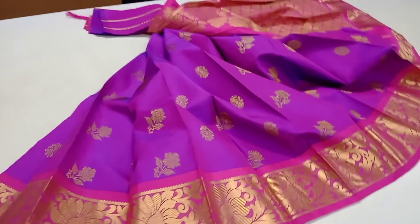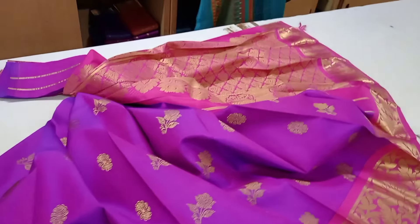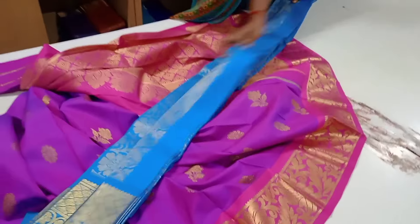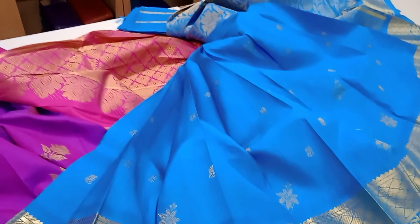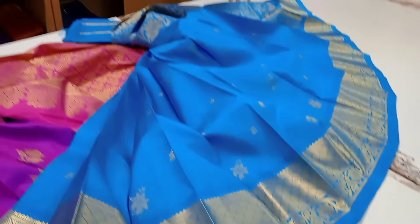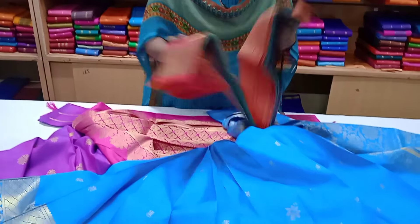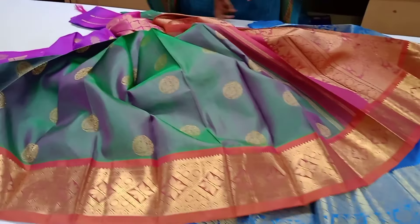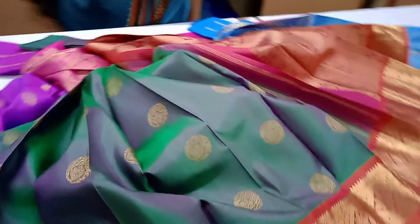We have a 20,000 range of sarees. This is a 25,000 range of sarees in pink color. This is original silk, original leather. This is a blue color saree. Look at this saree — this is a 30,000 range of sarees, discounted to a 27,000 range.